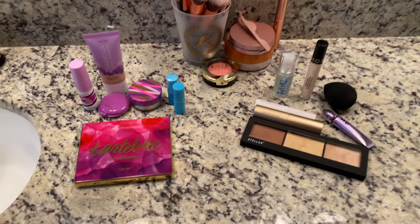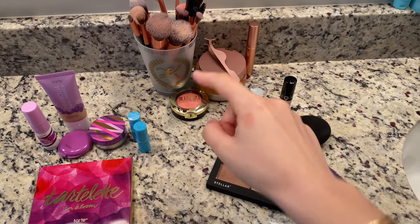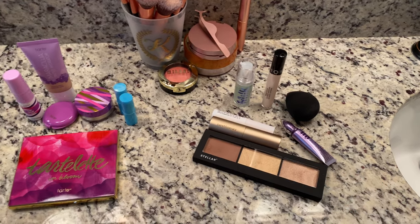So this is everything I got, organized in three piles: everything from Tarte, then Amazon, and then everything from Sephora. I thought the best way to do this was to start with a completely fresh, clean face — I have absolutely no makeup on — and then show you where my new products fall into my routine. Quick disclaimer: I am not a makeup professional, I'm a total beginner, so these are things you can use if you know absolutely nothing about makeup, like me.